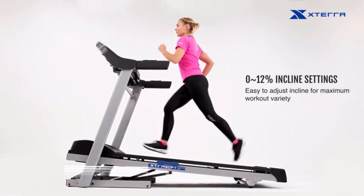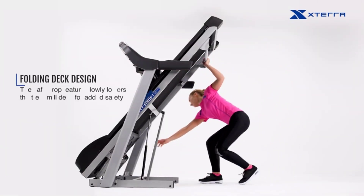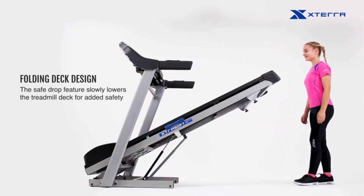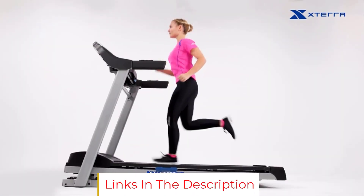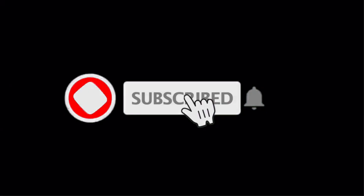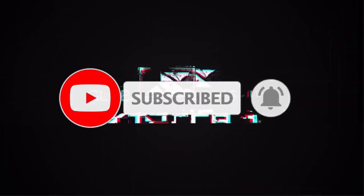The TRX 3500 is also quite large and heavy. We recommend putting it together in the location where you'll use it because moving it once assembled can be a pain. Though the running deck folds up when not in use, it still takes up a significant amount of space. However, if you've got room to spare, we feel the XTERRA TRX 3500 is an excellent treadmill that will help take your home workouts to the next level without breaking the bank.